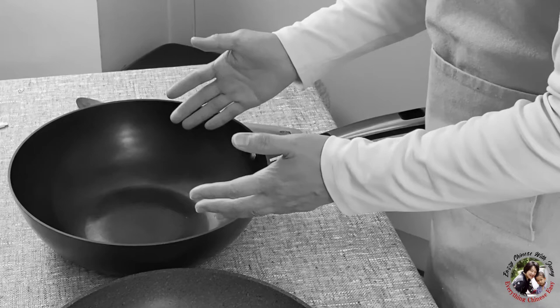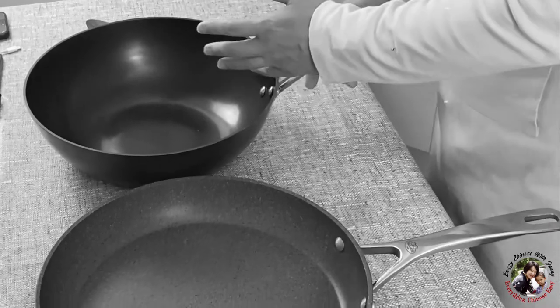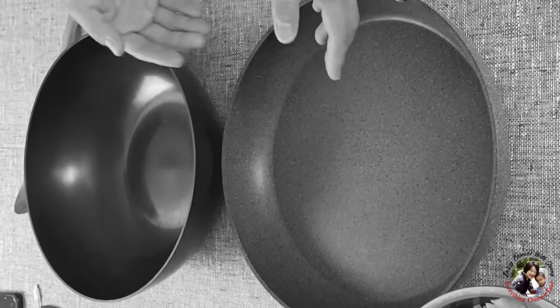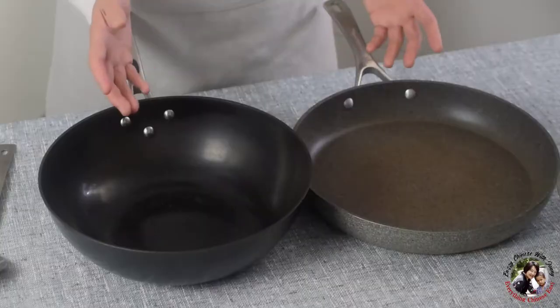The wok is also very flexible for cooking different quantities of food. For example, you can fry just one egg on the bottom — easy, no problem. But for me, it looks like a joke to fry one egg in such a big flat pan.